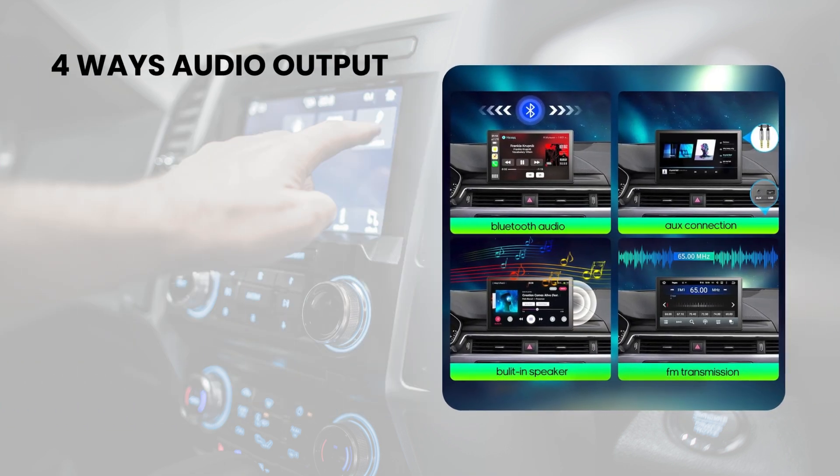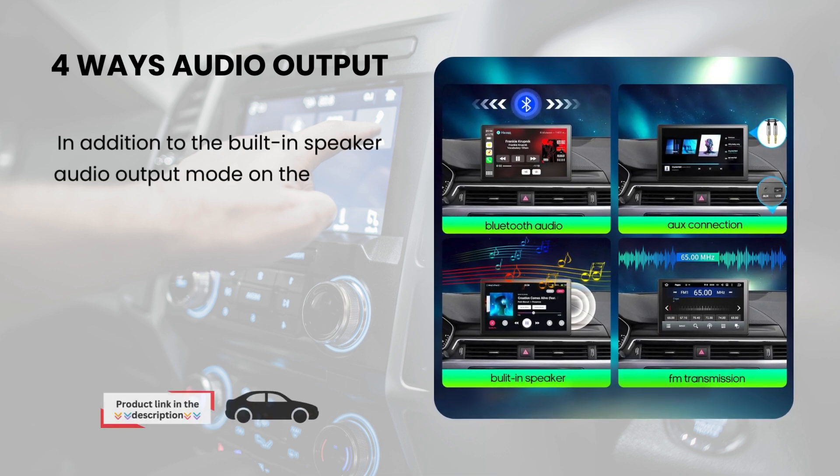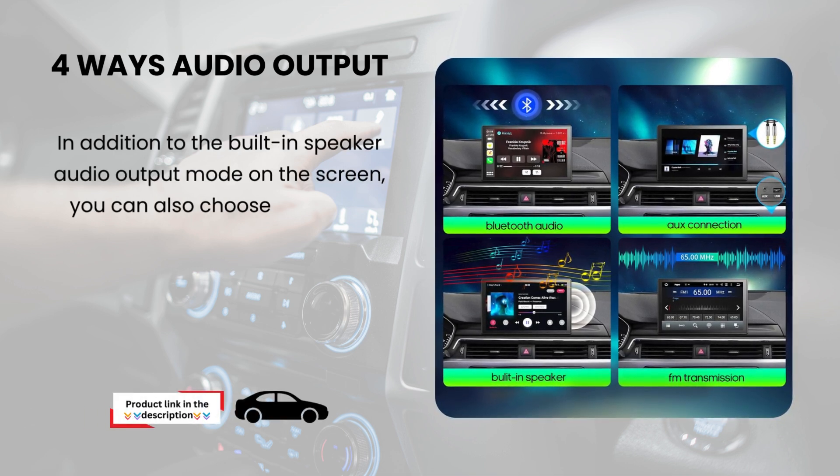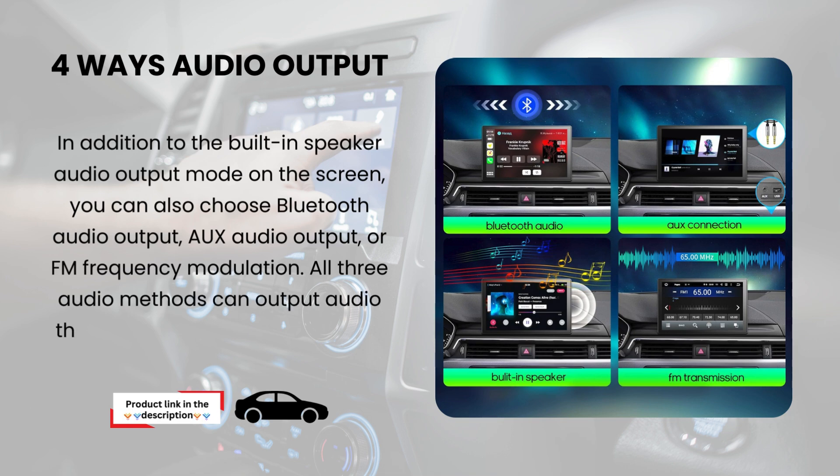Four ways audio output. In addition to the built-in speaker audio output mode on the screen, you can also choose Bluetooth audio output, AUX audio output, or FM frequency modulation. All three external audio methods can output audio through the original car speakers.